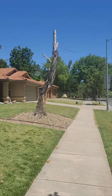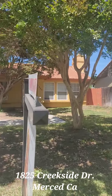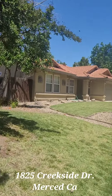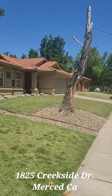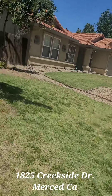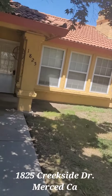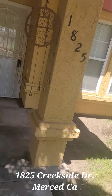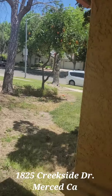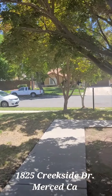This is once again 1825 Creekside. This is the house. These are the neighboring houses, which are very well maintained. You are two houses down from Bear Creek. The other houses in the neighborhood look fairly nice.